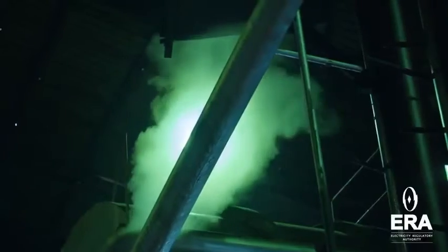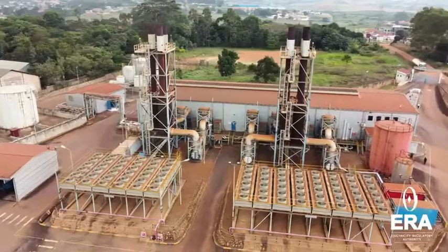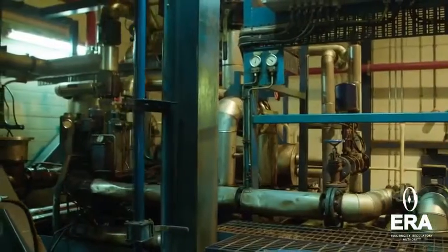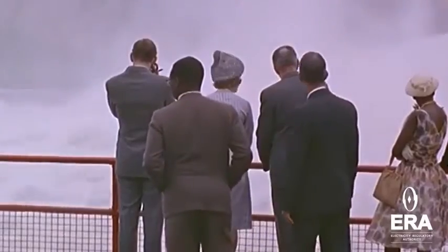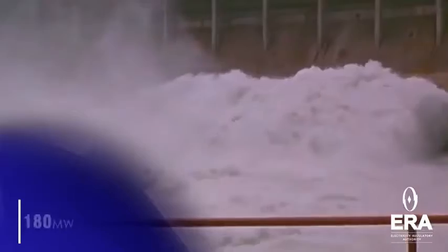Initially, the project aimed to develop a 200 to 250 MW power station, but this changed. By 2009, there was a significant shift in the project scope, with plans revised to accommodate a much larger capacity of 750 MW.